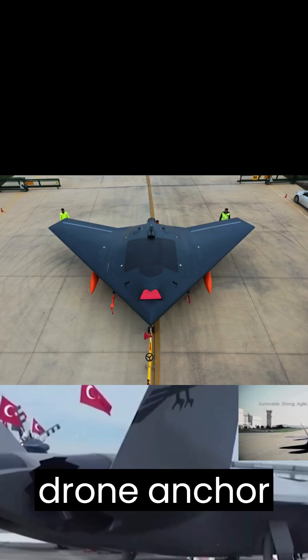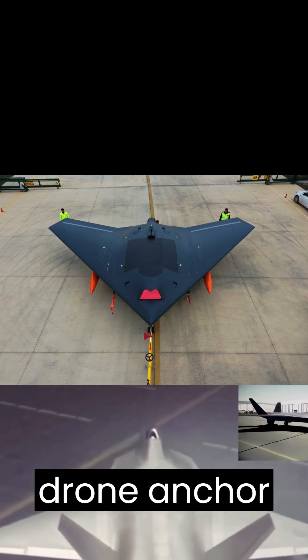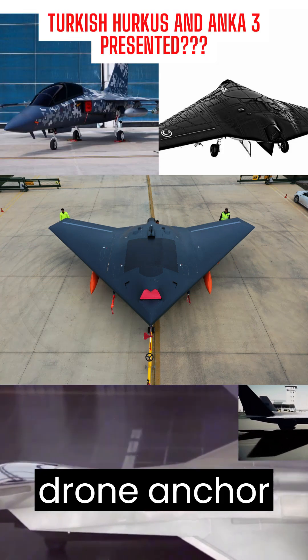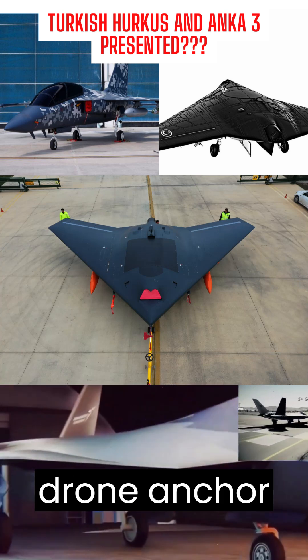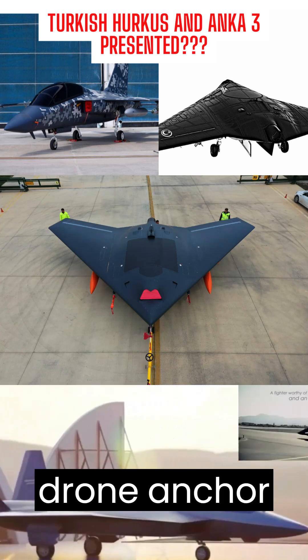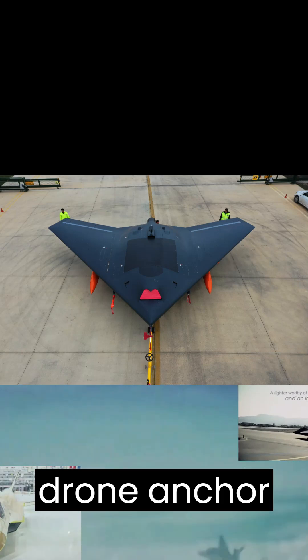The ANKA-3 is an unmanned aerial vehicle being developed by Turkey. It is designed to have advanced stealth capabilities and is expected to be capable of performing surveillance, reconnaissance, and strike missions. Be prepared for new announcements in the coming days of the very fast and growing Turkish weapon industry.